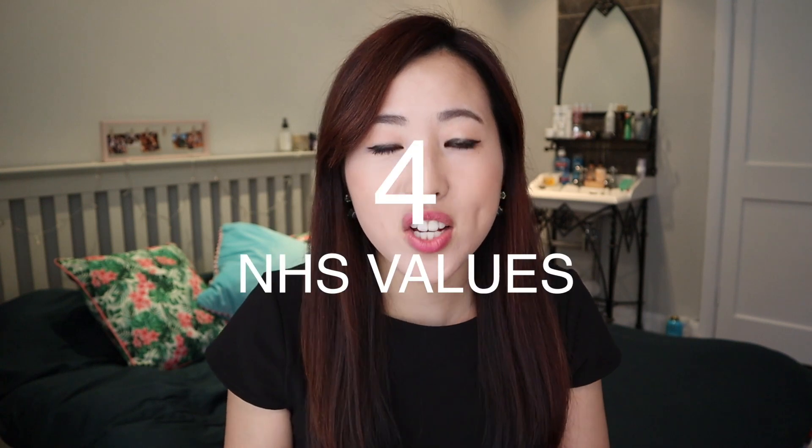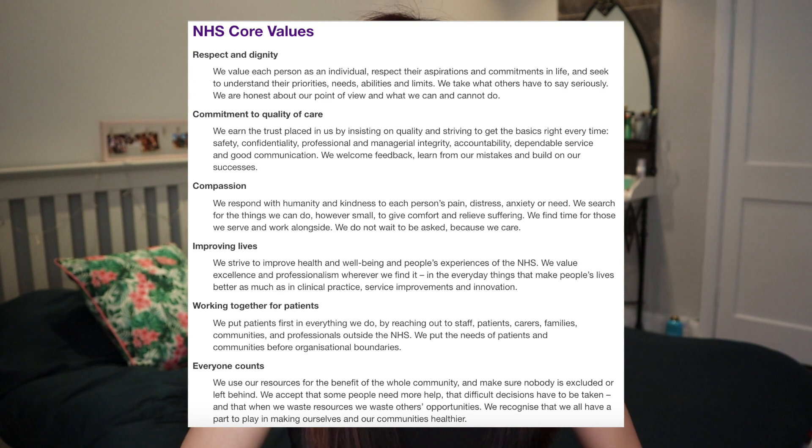Number four is NHS values. I've only actually been asked about them once, and that was for a pre-reg interview — not really for a band 6 rotational pharmacist interview. But ever since, I've kept them in my folder and revised them just in case, because you are working for the NHS and you want to know what their values are. One I can remember now is 'everyone counts.'